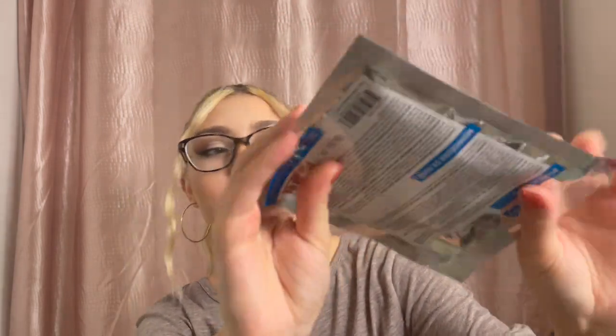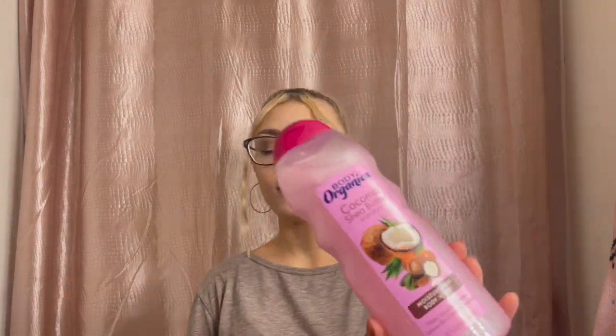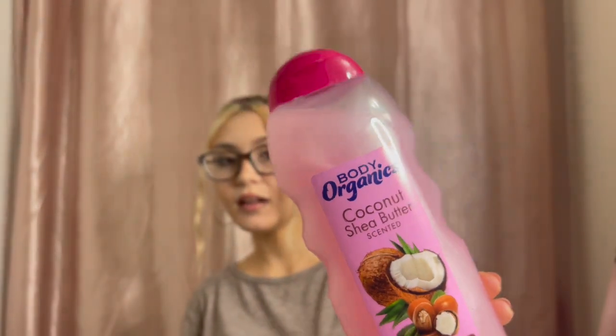Look — it actually moves, it's so cool! I think I'm going to use this in a self-care video. Let me know in the comments if you guys would like to see a self-care video! I also picked up some body wash because I was in need. I've been loving the coconut and shea butter scent for quite some time now.